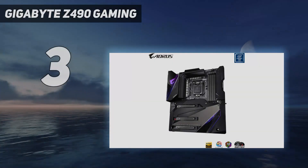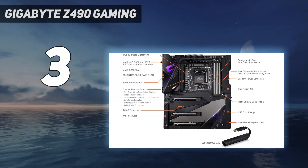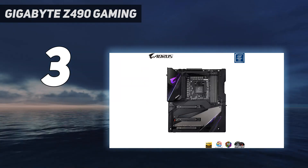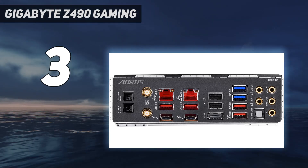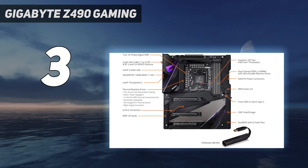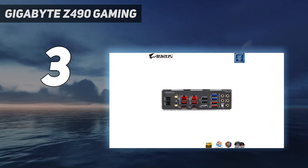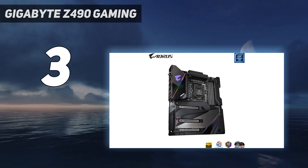At number 3: Gigabyte Z490 Gaming. The Gigabyte Z490 Gaming X may not have any flashy new features to bring to the table, but if you're an Intel fan who needs a new motherboard in the budget sphere, it's certainly a great choice. This entry-level motherboard for gamers has a decent feature set for its price tag, including 3 PCIe 3.0 x4 M.2 slots, 6 SATA ports and 4 memory slots with support for DDR4-4600 and up to 128GB. Most importantly, it performs like the best of them without burning a hole in your pocket.